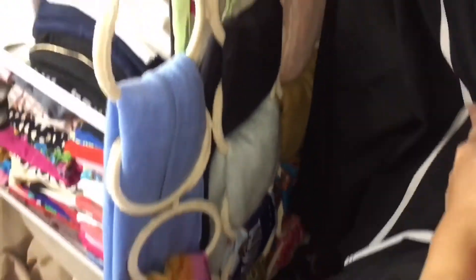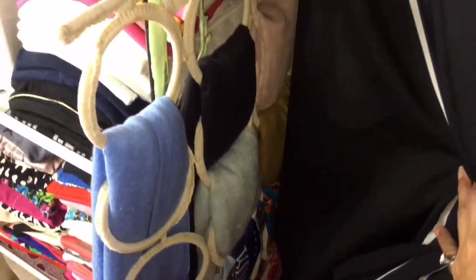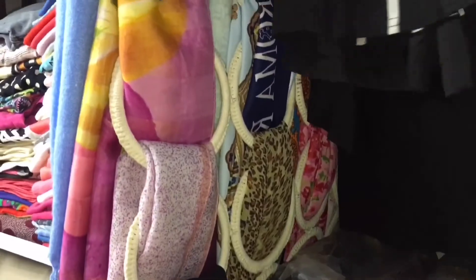Dito sa mga dress, pag hinawi mo yan — tada! Meron diyang scarf organizer. Yung scarf organizer na yan, nabili ko rin sa Ikea. Bawat bilog, nilagyan ko ng isang scarf — para lang organize sila.